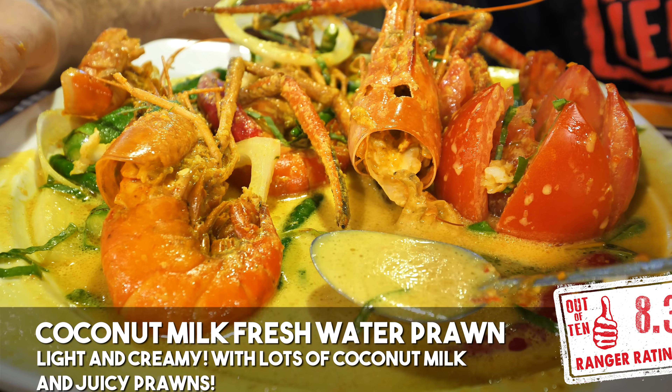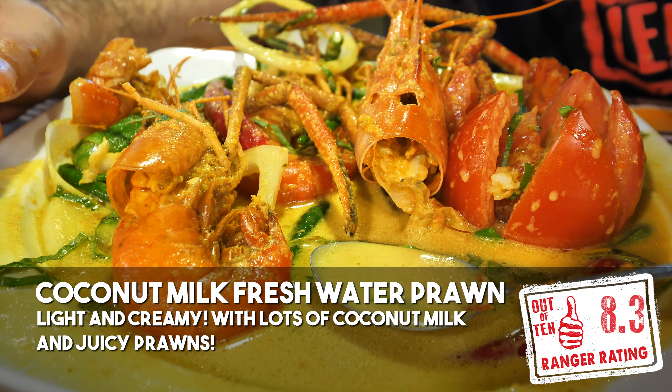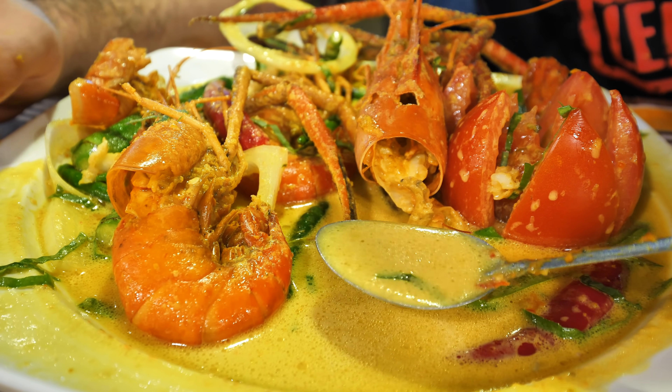That is delicious — so light, so creamy. The turmeric and the chili api — they put a lot of blended chili paste in there. So it is spicy, but wow.